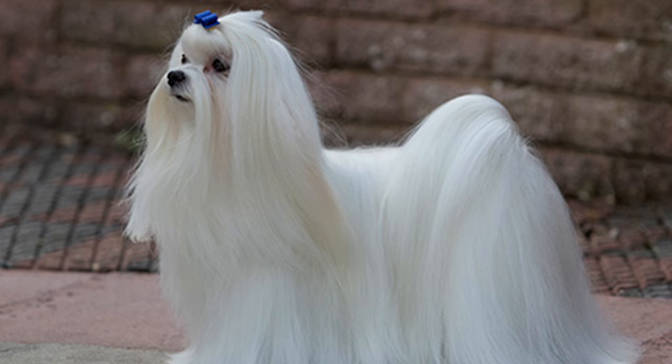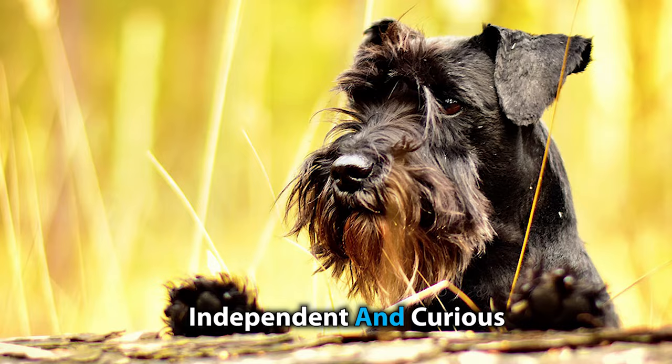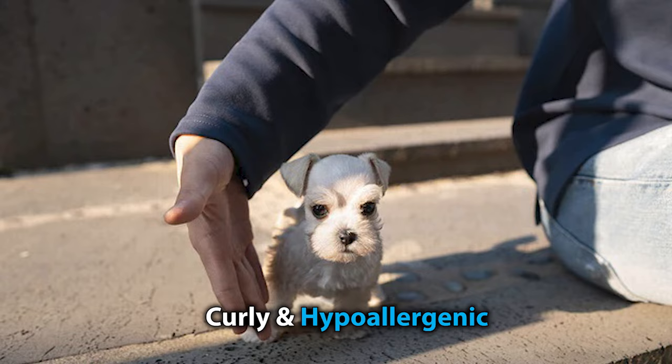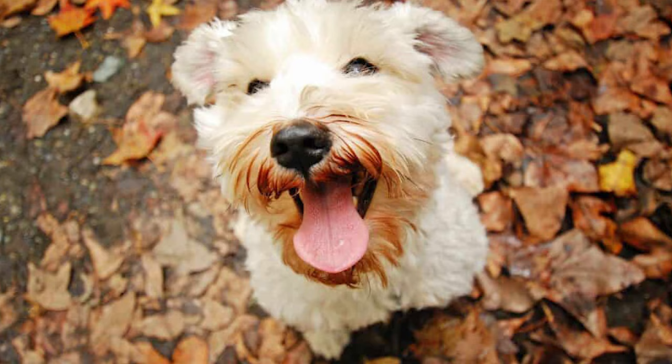The Mautzer's Maltese heritage gives them a sweet and gentle nature, while their Miniature Schnauzer side provides a more independent and curious personality. They're also likely to inherit the impressive intelligence of the Maltese, making them one of the smartest breeds there is. The Mautzer's coat is typically curly and hypoallergenic, which makes these dogs a great choice for people with allergies. This mix is known for its high energy levels, so it's important to provide them with plenty of exercise and mental stimulation to keep them happy and healthy.